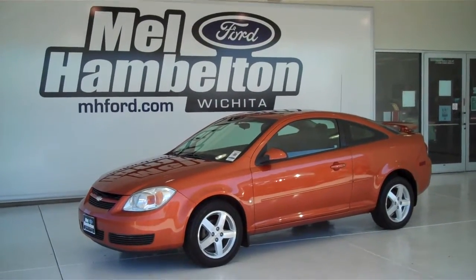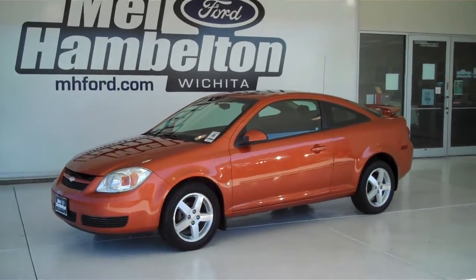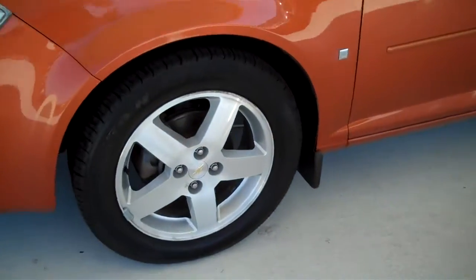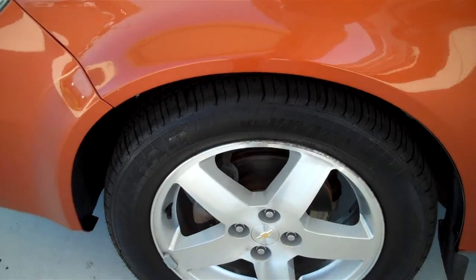F95-29B is a pre-owned 2006 Chevy Cobalt. It is sunburst orange in color, has factory alloy wheels sitting on a brand new set of tires.